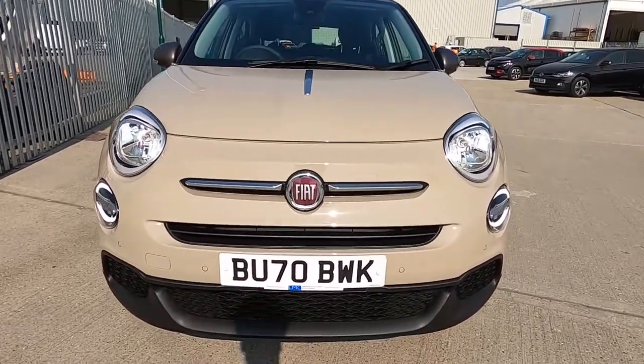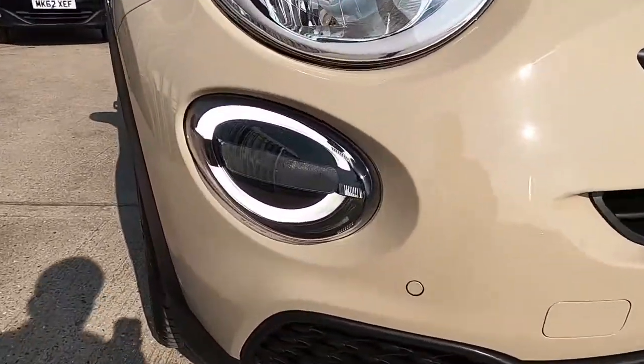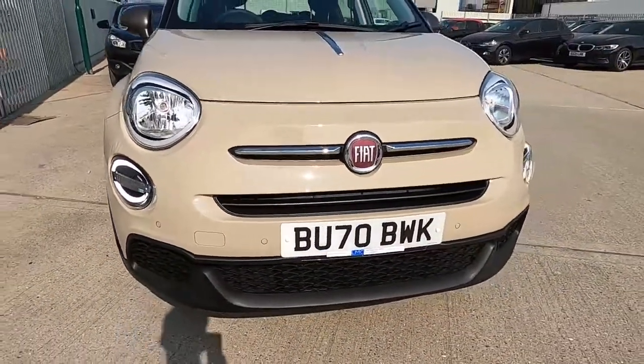So first of all at the front, as you can see this car's got a very stylish design. You've got daytime running lights and front parking sensors as well.